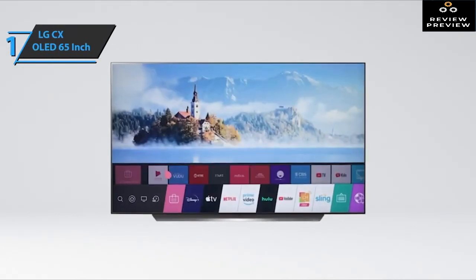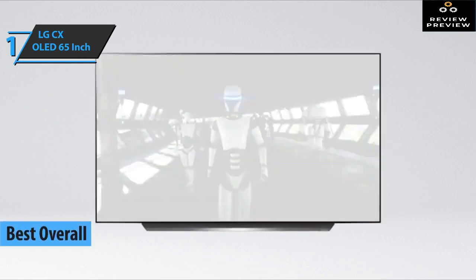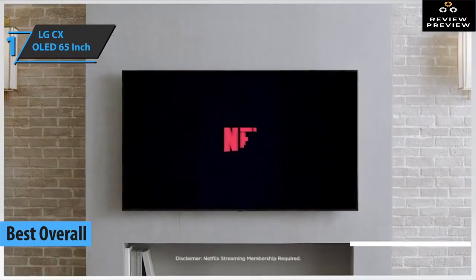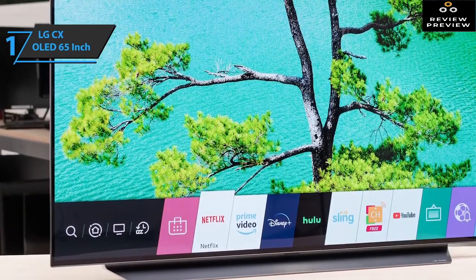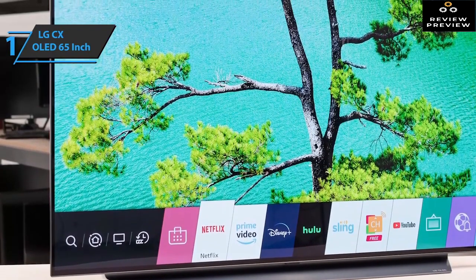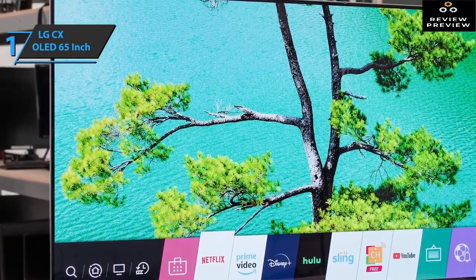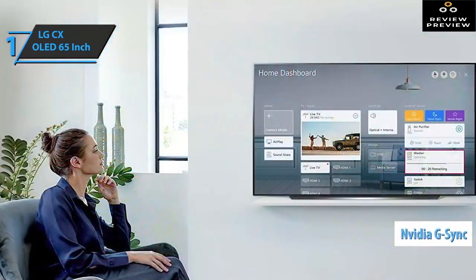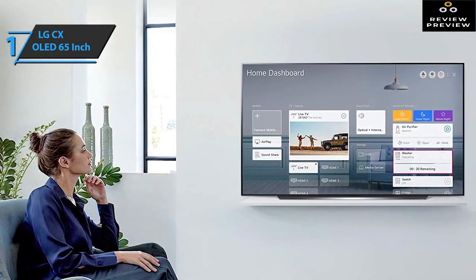When all is said and done, we can confidently say that the LG CX OLED 65-inch is the best overall gaming TV available on the market in 2021. The CX is unique thanks to its self-illuminating pixel technology — over 100 million self-illuminating sub-pixels that take TV quality to a whole new level. Enjoy the deepest blacks, richest colors, and most realistic images. As the first TVs in the industry to support NVIDIA G-Sync, LG OLED TVs are the ultimate choice for gaming.